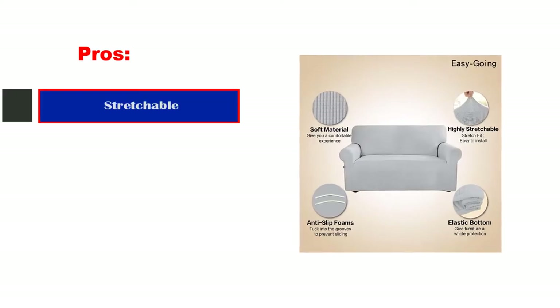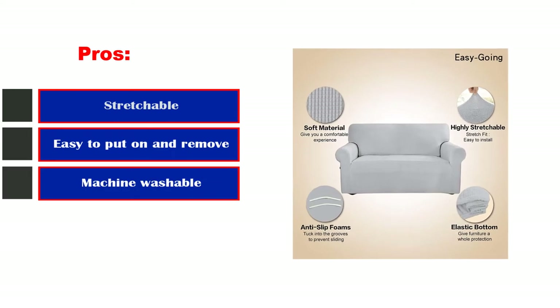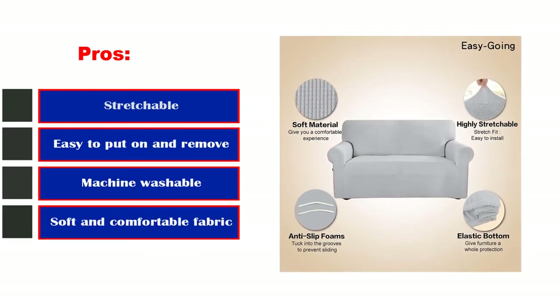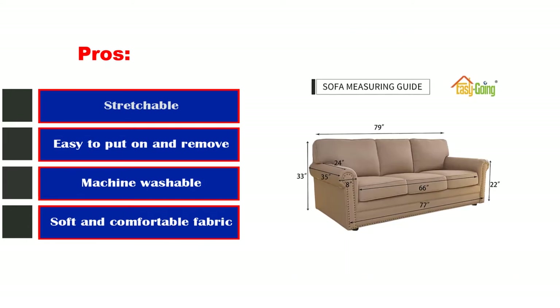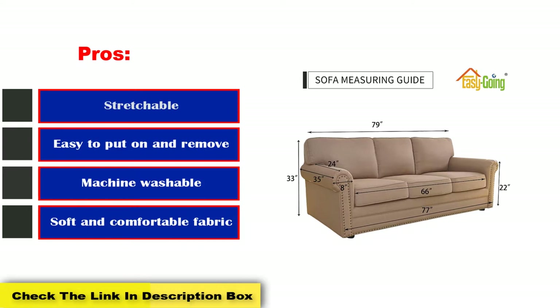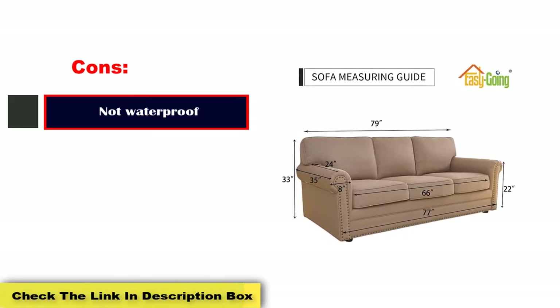Pros: Stretchable, easy to put on and remove, machine washable, soft and comfortable fabric, available in solid and classic elegant colors. Cons: Not waterproof.